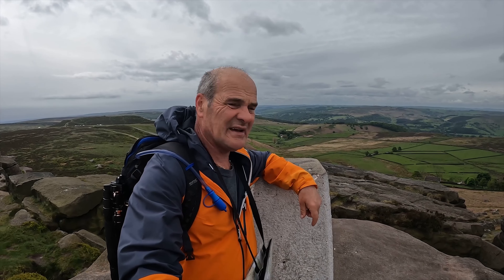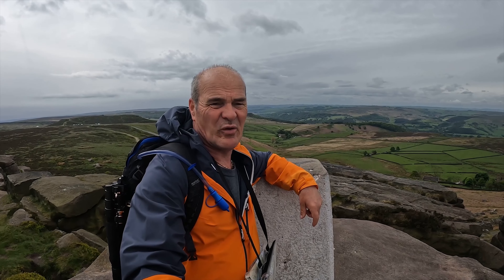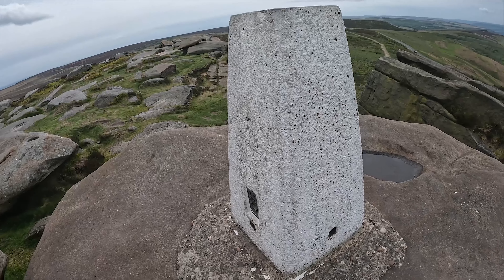We made it to the top and it's blowing hail up here, but wow, what a view.